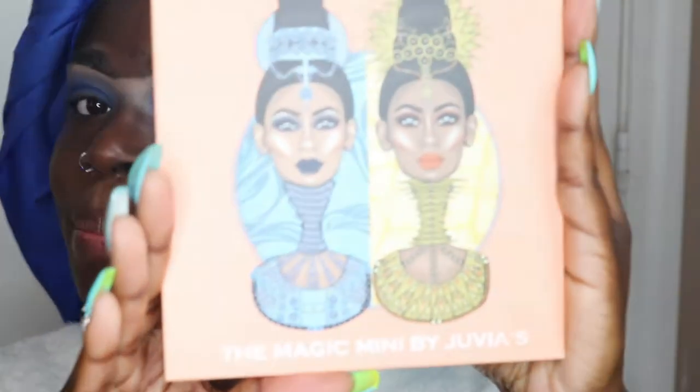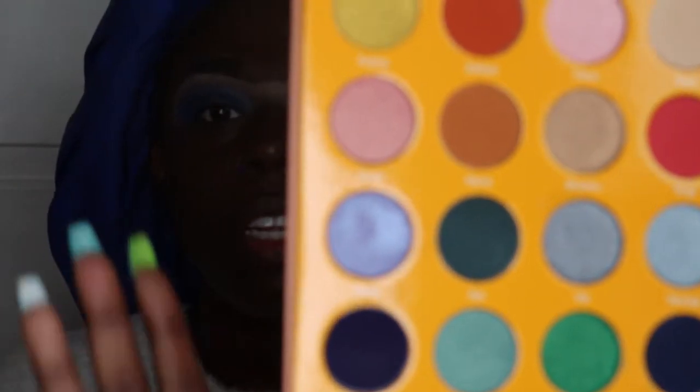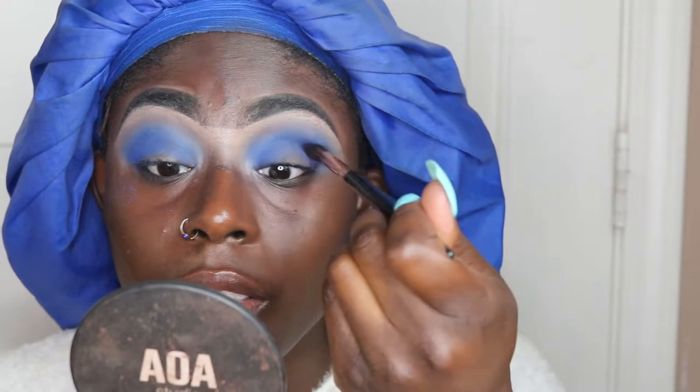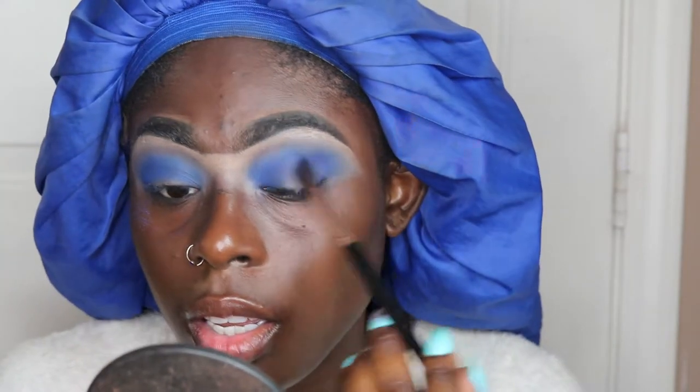Now jumping into the Magic Mini, I'm going to be using this shade called Eefi — it's so freaking pretty. I definitely don't have this type of shade in my collection. It's like a deep navy blue type of purple shade. That's going to be the second color we apply. I'm using a tapered crease brush to make sure that it is placed right at the socket of the crease, doing the patting motion so it can be really pigmented, and then we'll blend.